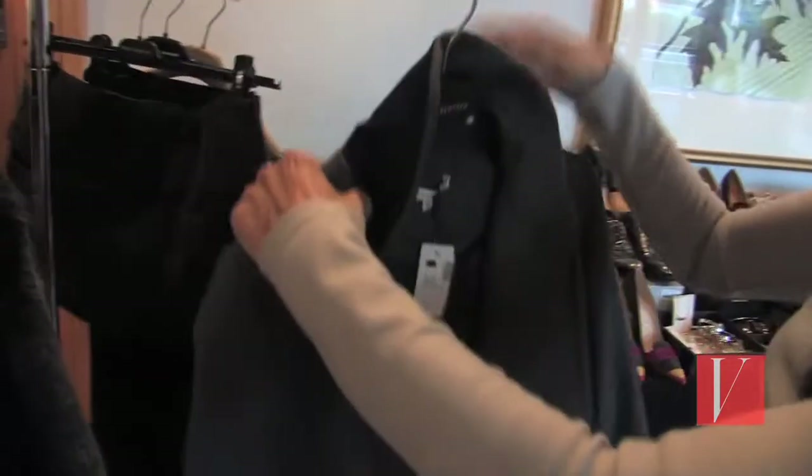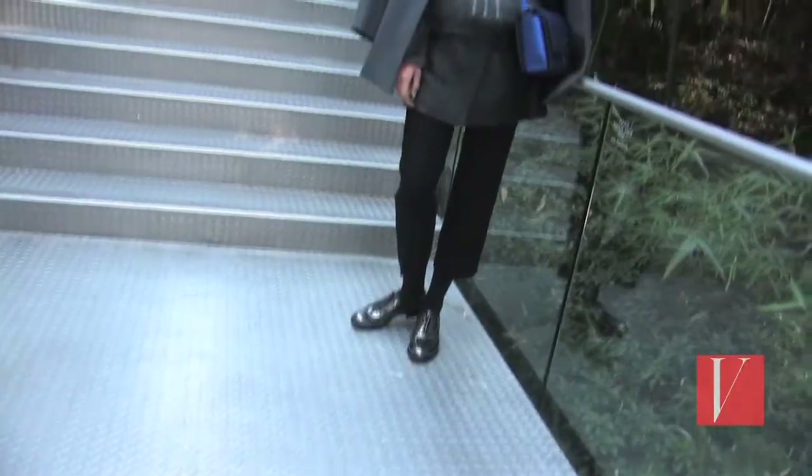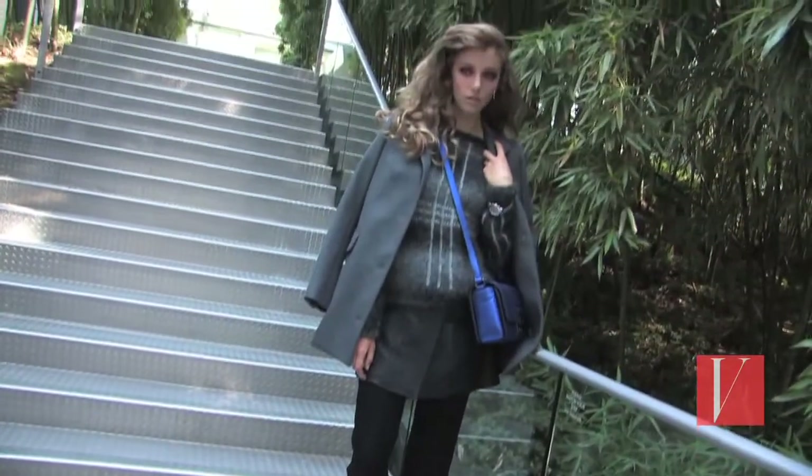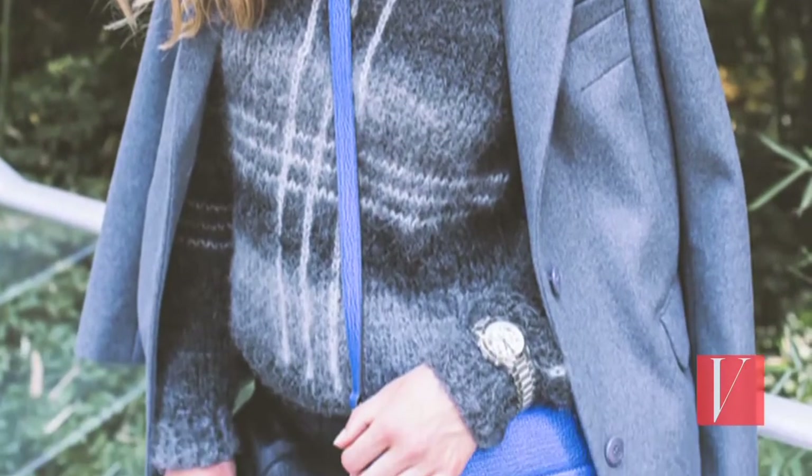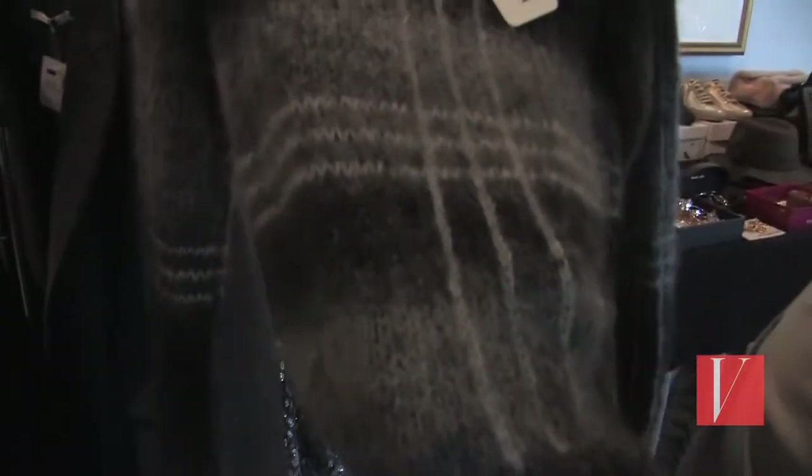We've got the grey lady — that's an important trend for fall and you're going to see grey coming back strong. Our elegant lady here is going to have a classic car coat and then we've got this mashup of greys in the sweater.